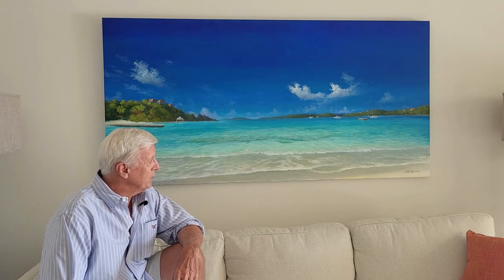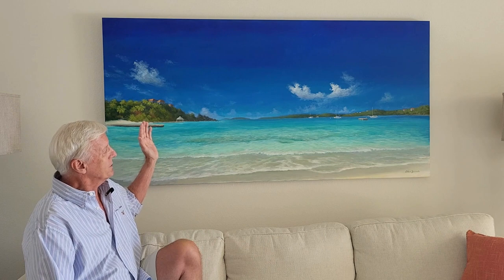Secret Harbor Blue is an acrylic painting on a stretched canvas which is six feet long and three feet high. Secret Harbor is a resort on the east end of St. Thomas in the U.S. Virgin Islands.